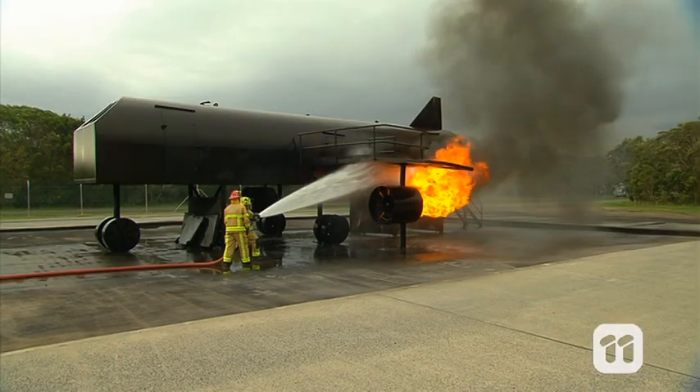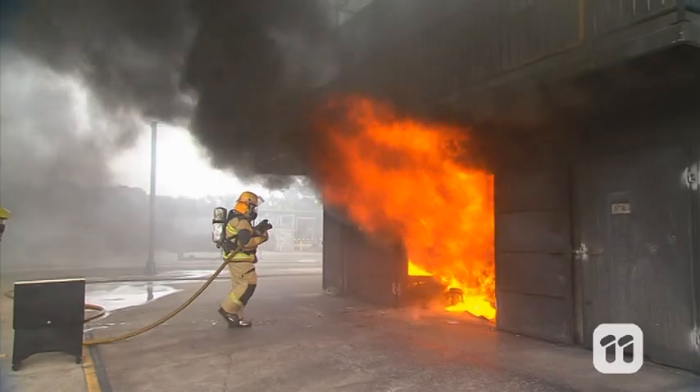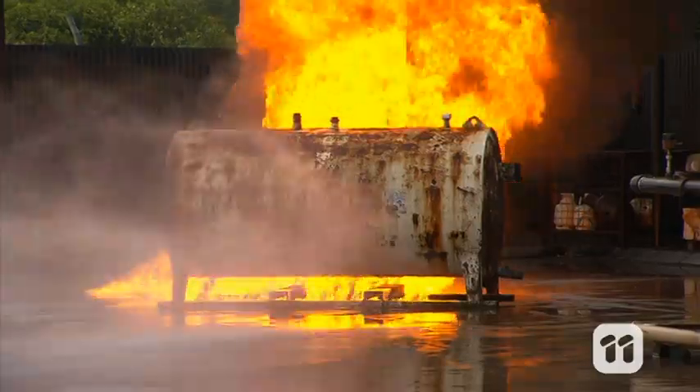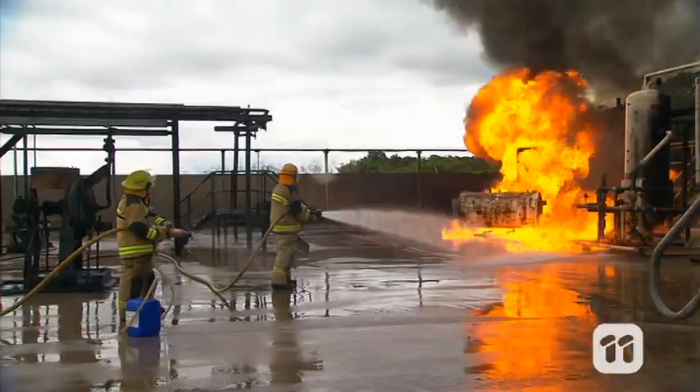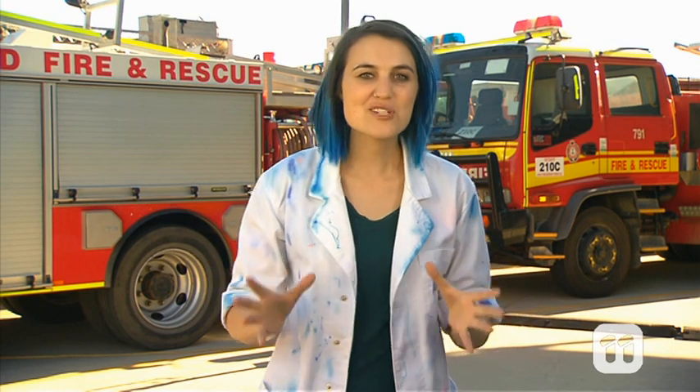Combustion is a chemical process. To put fires out successfully, firefighters need to be trained to understand how different types of fire behave. They also need to determine the source of the fire so it can be extinguished safely. Firefighters don't just put out fires — they're also called upon in case of a chemical spill. So I'm here today to find out how science is helping treat this kind of emergency.